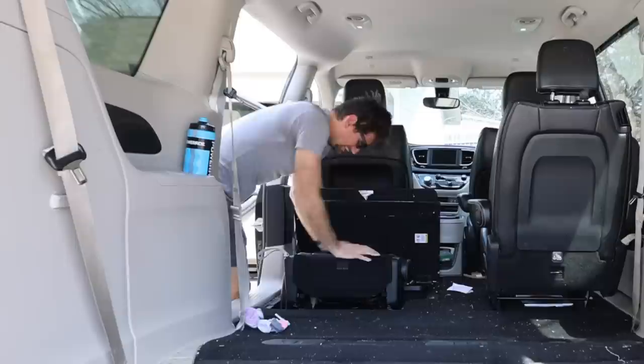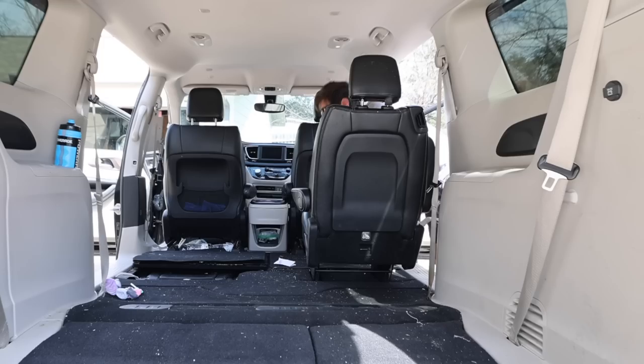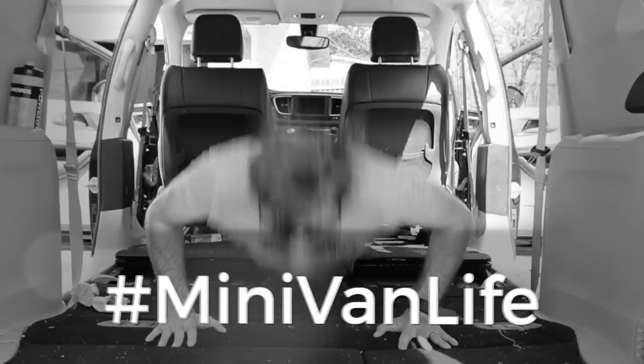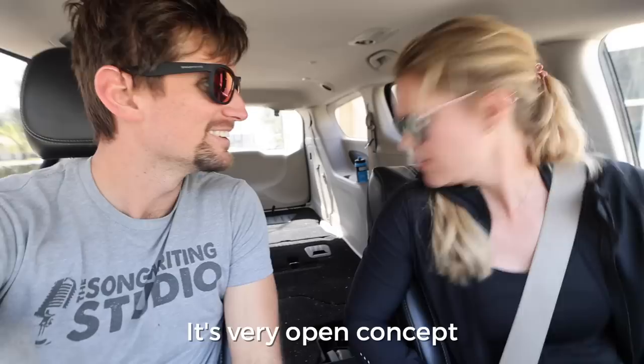I'm going to need the help of an engineer to get this done — maybe I am an engineer. Sometimes you find limes in your minivan; they just didn't make it from the grocery store into the kitchen. I am getting too good at this. Once Andrea had her list ready and I had the van all cleared out, we headed to the local hardware store to pick up materials. How do you like what I've done with my place? It's very open concept.